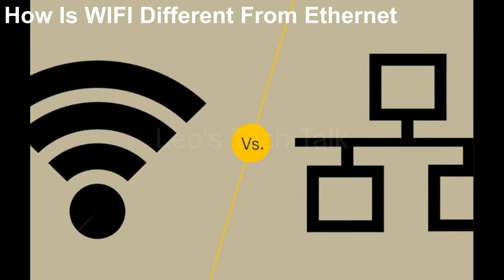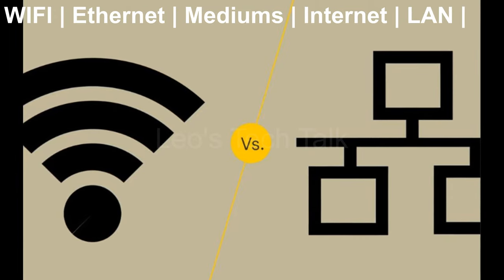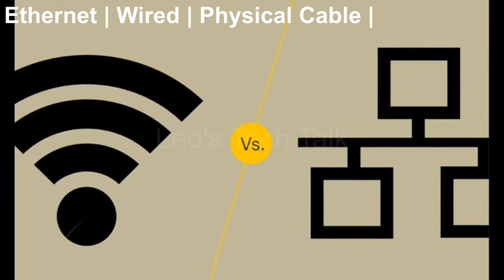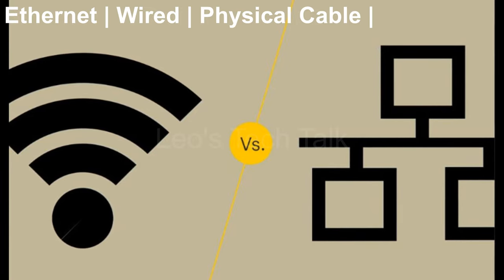Wi-Fi and Ethernet are two mediums for getting internet access to your device or forming a local area network. Unlike Wi-Fi, which is wireless and uses radio waves to transmit information, Ethernet is wired and uses physical cables for data transmission.